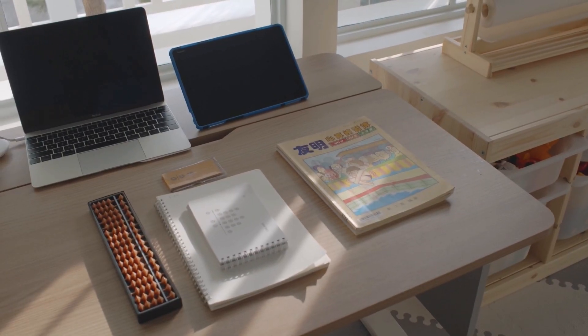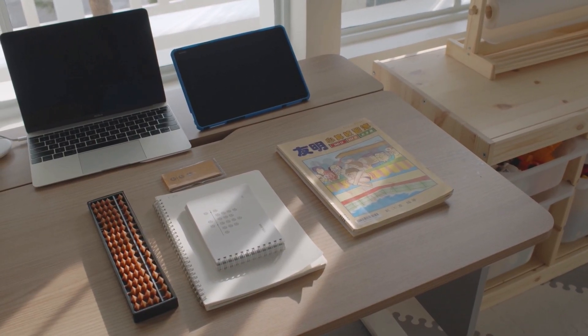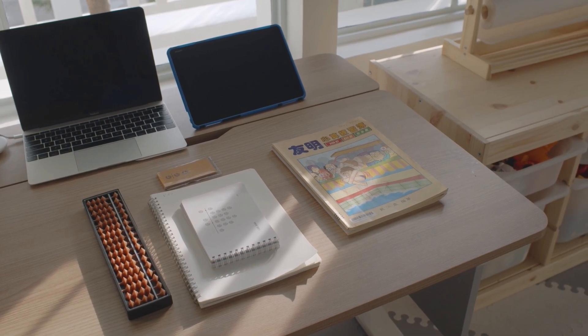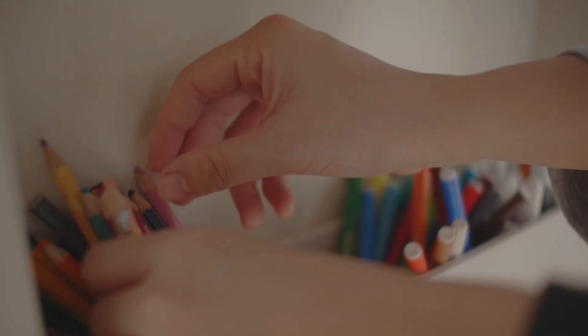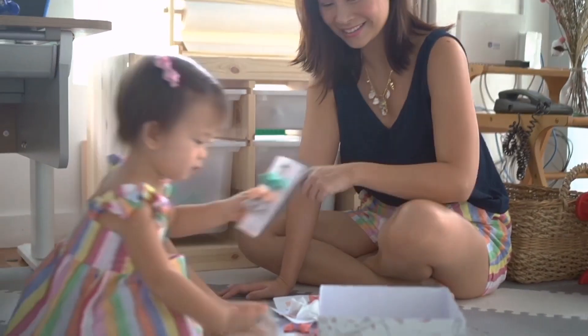However, I also acknowledge the value of a clean and organized space. It really sets the mood for the day and helps my kids mentally prepare for schooling. So the best trick is to keep things simple.